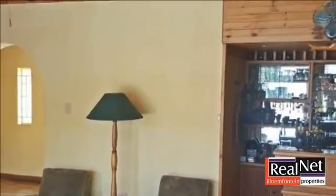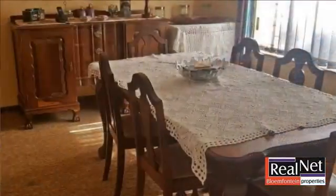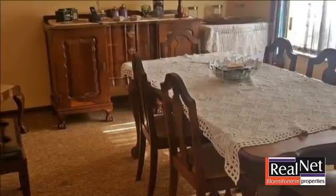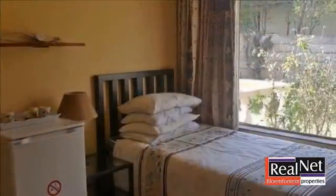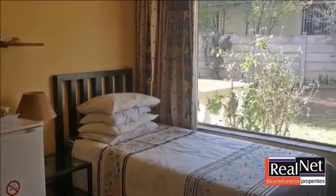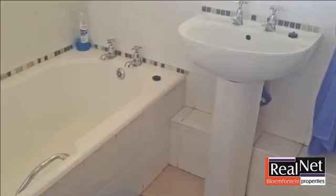Walking into this home you are welcomed by two living areas, one with a built-in bar. The kitchen and dining room follow thereafter with more than enough space. Going down the hall, you will find four sunny bedrooms and also a study. This home has a guest toilet and also a separate bathroom besides the en-suite bathroom in the main bedroom.